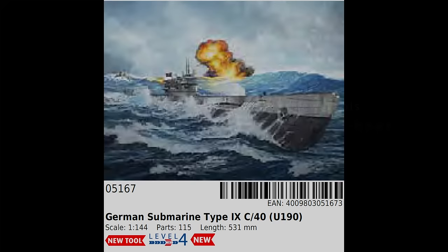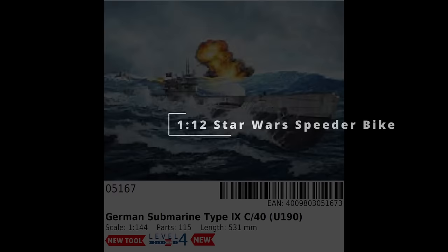The next kit is also a delayed one from 2023, the German Submarine Type 9C in 1/144th scale. I was looking forward to this one last year, and we did get to see sprues of this at Scale Model World in November, and it did look pretty nice. It should be available pretty soon, and I believe it's around the £25 mark, which seems pretty reasonable.